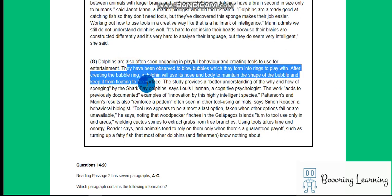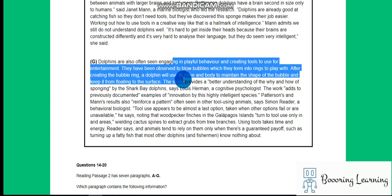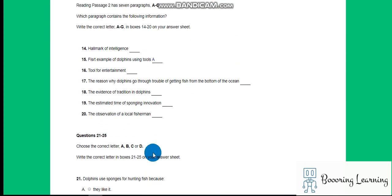Let's start from the last one. Dolphins are also often seen engaging in playful behavior, creating tools to use for entertainment. Tool for entertainment.